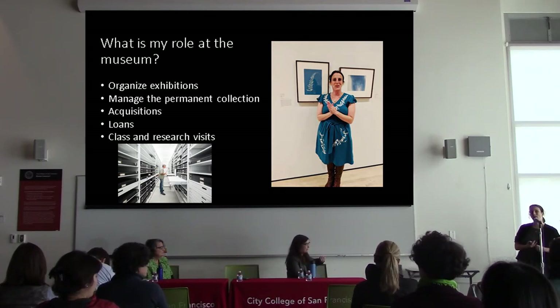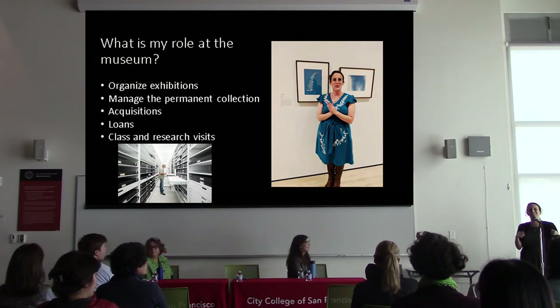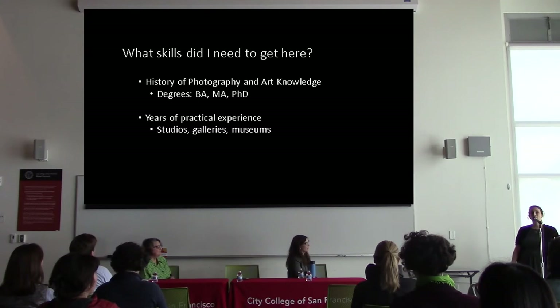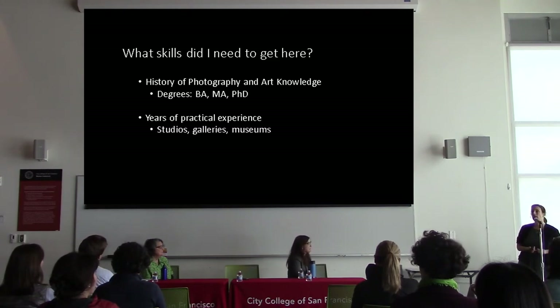I also deal with acquisitions — every quarter we have an acquisitions committee who helps us purchase works for the photography department, and I help organize those meetings. I help with loans and with class and research visits. So what skills did I need to get here? I needed both theoretical and practical experience. I needed to learn about the history of art and, more specifically, the history of photography. I have a bachelor's degree, a master's degree, and a doctorate. For people interested in more contemporary art or becoming a curator of contemporary art, the doctorate isn't as necessary — but you can ask me more about that.